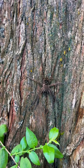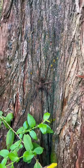Look at this massive wolf spider. I know it's kind of hard to tell in the video here, but he was literally about the size of my hand.